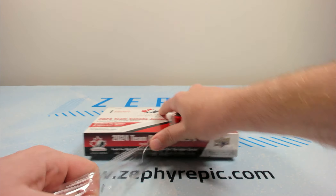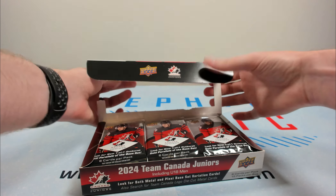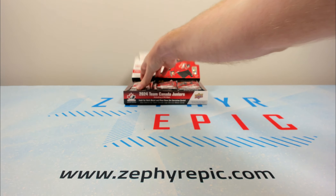At the same time, it's Team Canada Juniors — you're hoping to get a really good rookie patch auto. Obviously the main players that you are hoping for from this box are Macklin Celebrini and Gavin McKenna, Connor Bedard's cousin.